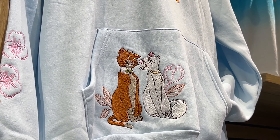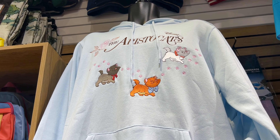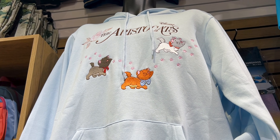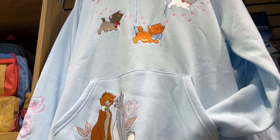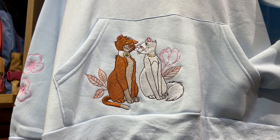The Aristocats. It says The Aristocats with Toulouse, Berlioz, and Marie. And then of course O'Malley the alley cat with Duchess.